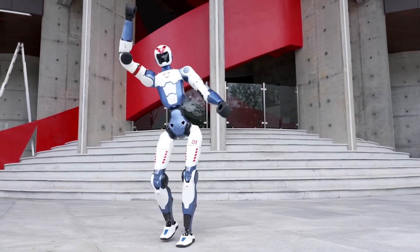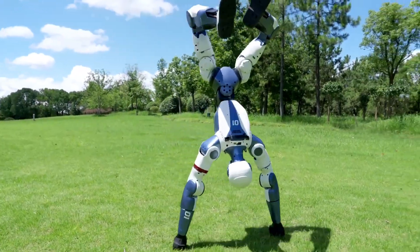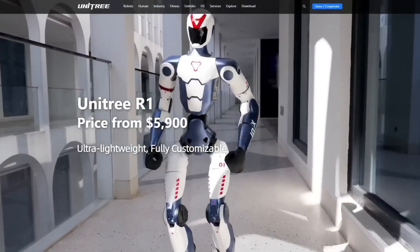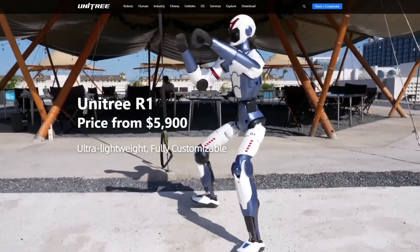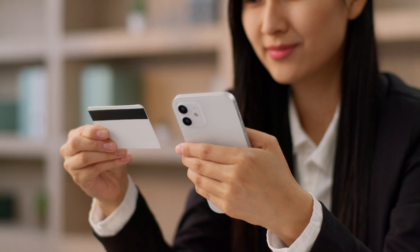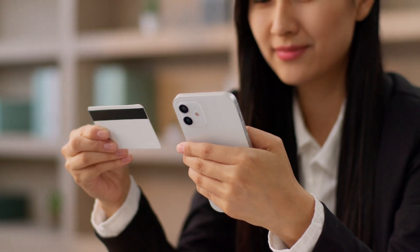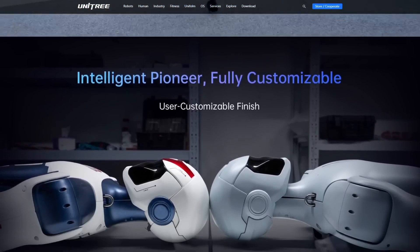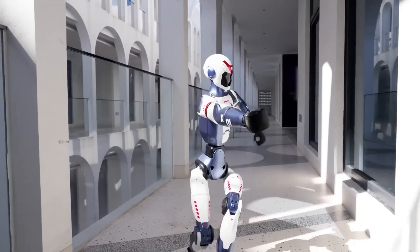Something massive just hit the world of robotics, and it's not just another concept prototype. A full-size humanoid robot is now available to the general public for under $6,000. A functioning humanoid you can actually order online. This changes everything. Let's break down why Unitree's new R1 might be the biggest robotics disruption we've seen in years.